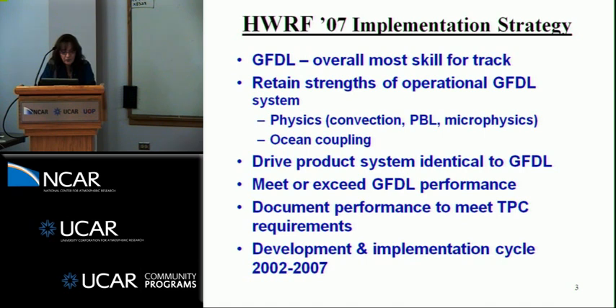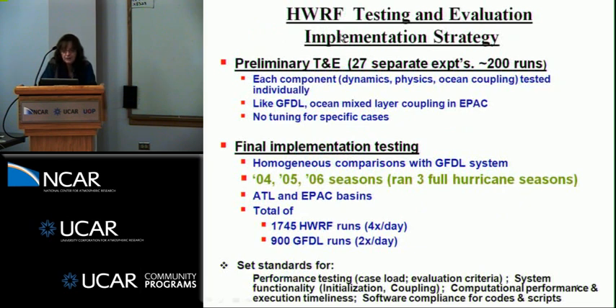The development and implementation cycle began in 2002 and went operational in 2007. We developed a whole implementation strategy with preliminary testing phases — doing separate experiments, testing each and every component: the dynamics, each package of the physics, then coupling to the ocean, then a final bundle of all those components. We did about 200 runs with no tuning for any specific cases. Once we passed that hurdle, we went into final implementation testing to do homogeneous comparisons with the GFDL system.